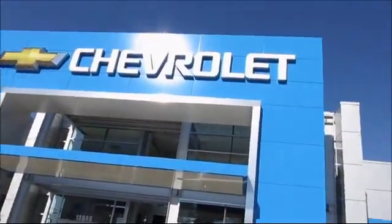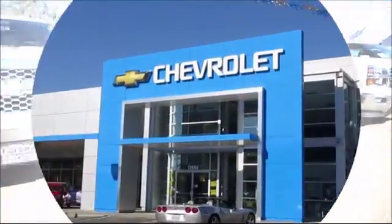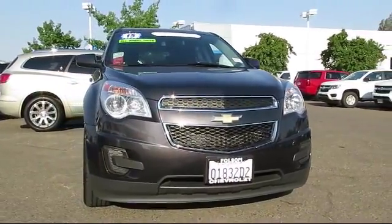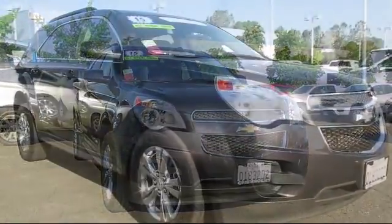When it comes to pre-owned cars, trucks, and SUVs, the best place to buy is here at Folsom Chevrolet. And here's another example of a great GM certified vehicle, and comes equipped with Keyless Entry, Sirius XM Satellite Radio, and Bluetooth Smartphone Integration.